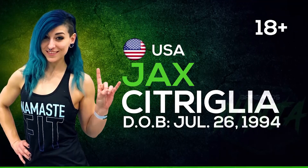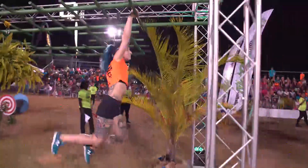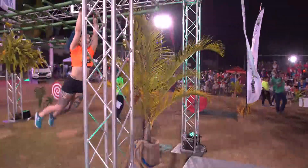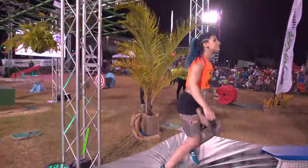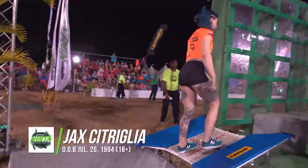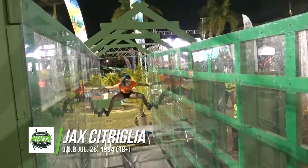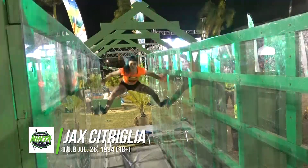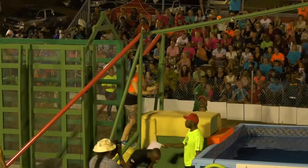Is this our first female competitor? This is our first female competitor, and she's internationally from the US — Jax Citriglia. She just cleared the monkey bars, looking good. Onto the garrison spider wall right now, looking very, very confident. Look at that legwork — very nice.